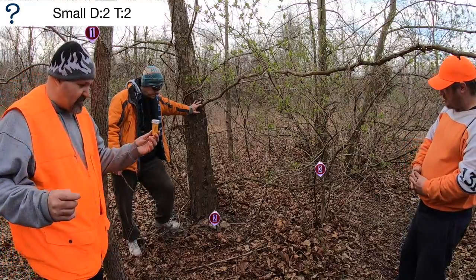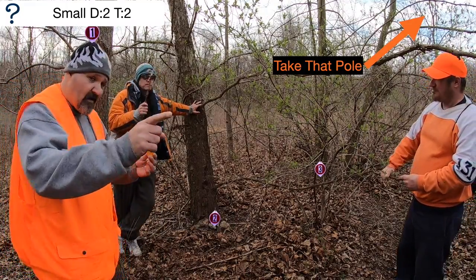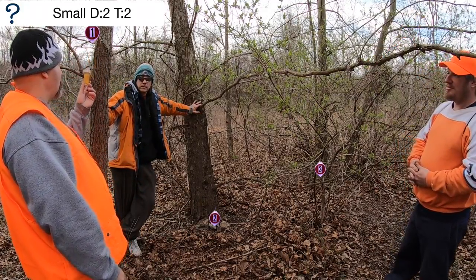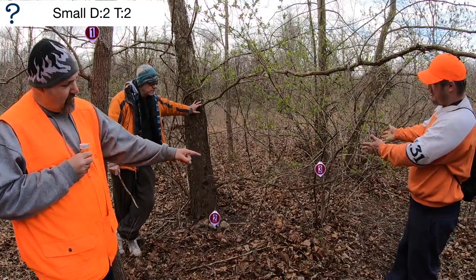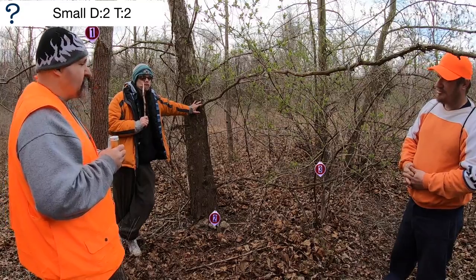It's that time once again for you to open that poll, because it's time for you to pick. Is it location one with a zip-tie? Is it location two in the rocks? Or location three — is it at the base of the bush? Which one is it?